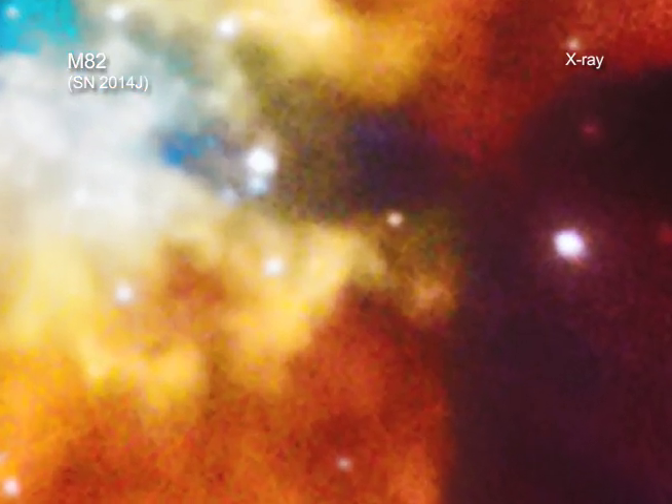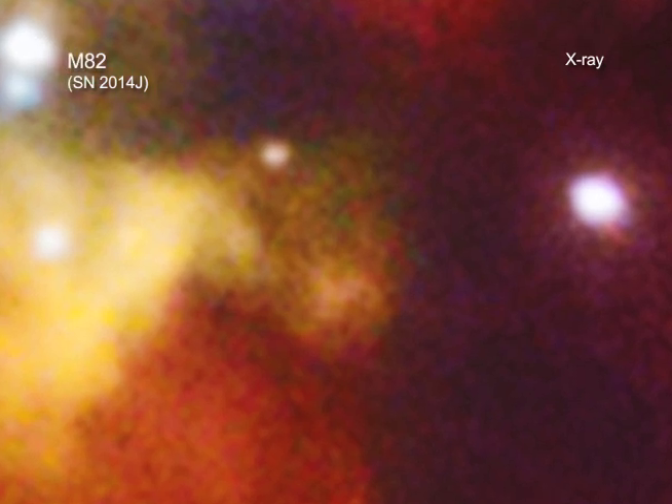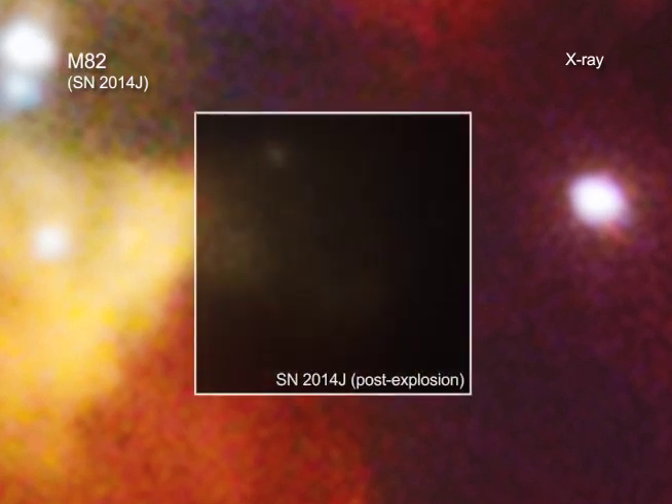Researchers used Chandra to look for clues. They took observations with Chandra about three weeks after SN2014J and compared it with Chandra data taken prior to the explosion. They found, well, nothing. Although it may sound counterintuitive, this non-detection of X-rays actually told astronomers quite a bit.